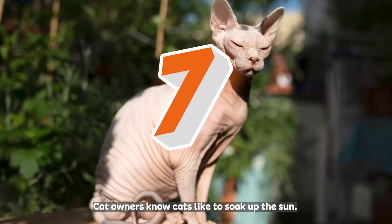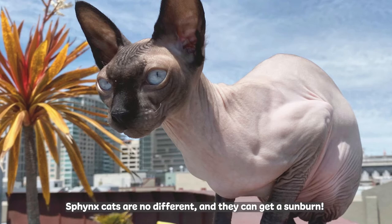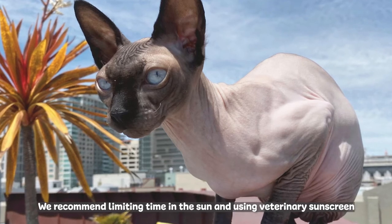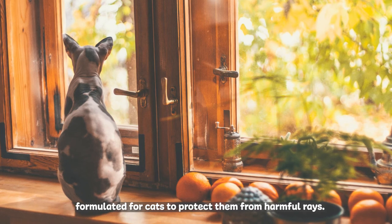Cat owners know cats like to soak up the sun. Sphinx cats are no different, and they can get a sunburn. We recommend limiting time in the sun and using veterinary sunscreen formulated for cats to protect them from harmful rays.